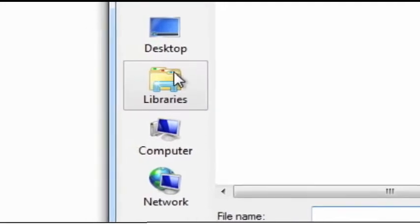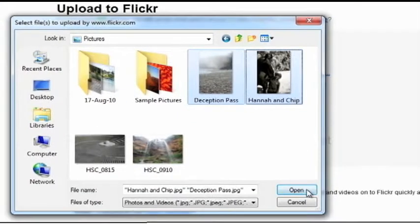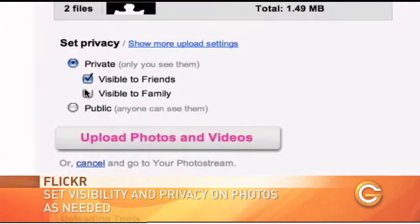So we're going to go to Libraries — that's where we've put some of the pictures — and we're going to select some of them. We're going to select Deception Pass and Hannah and Chip. And this is important: we can set the privacy level. We can open it up to everyone, but since they're family photos you probably don't want to do that. You select Private, and then you can say visible to friends or family or both.